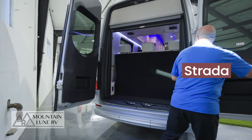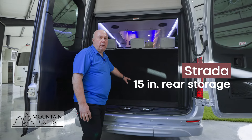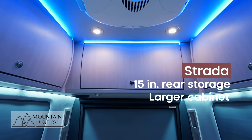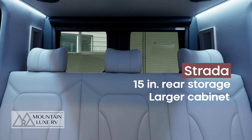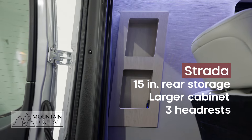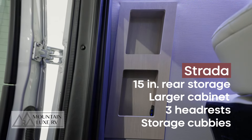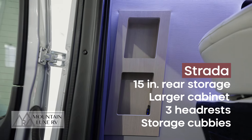Here on the Strada, we're going to have this 15 inches of storage back here. You also get the larger cabinet above, and then the three headrests on the back of the sofa. And then there are two little cubbies here that are available on the Strada because of the length, where you can charge your phones with USB.